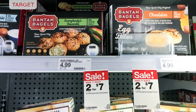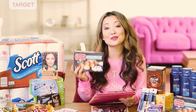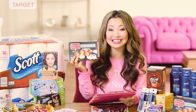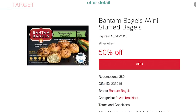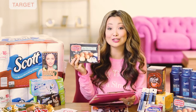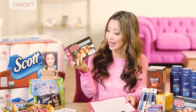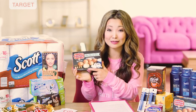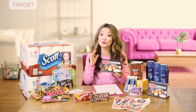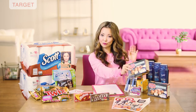The Bantam Bagels mini stuffed bagel deal is back — basically the same deal we saw about two weeks ago. They're on sale for $3.50 until November 3rd, normally $4.99. We currently have a new 50% off Target Cartwheel, so apply that on top of the sale price making them just $1.75. With Cartwheel offers, the deal applies up to four items per transaction and you can do up to six transactions per day. I actually bought four boxes — these are really good, I highly recommend the classic.